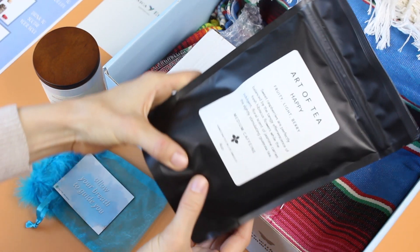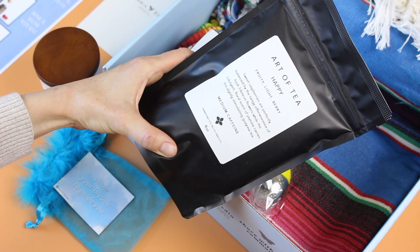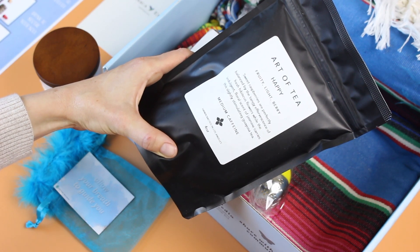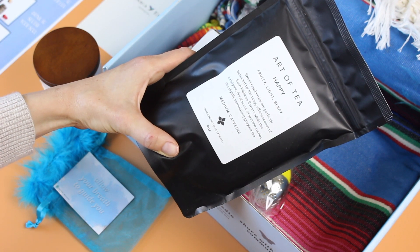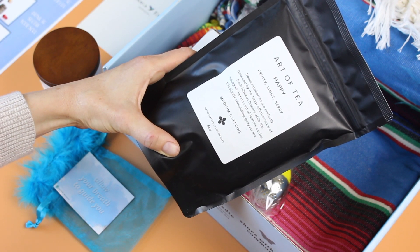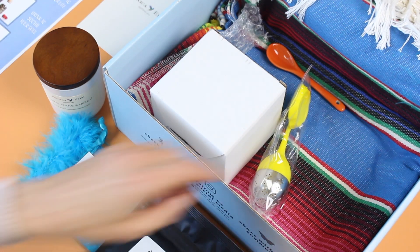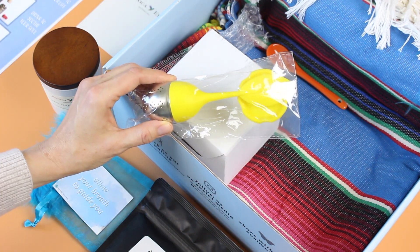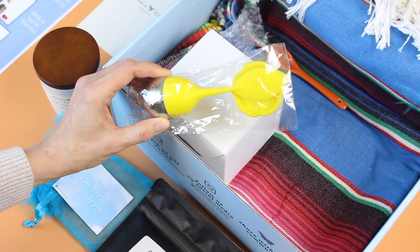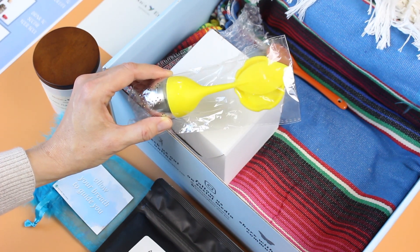Here we have some fine tea — this is the Art of Tea 'Happy.' It's fruit light and berry, with sweet raspberries, hibiscus flowers, and jasmine. It's medium caffeine. I love a good cup of tea; it's nice to just sit down, relax, and take a moment to breathe with a warm cup of tea.